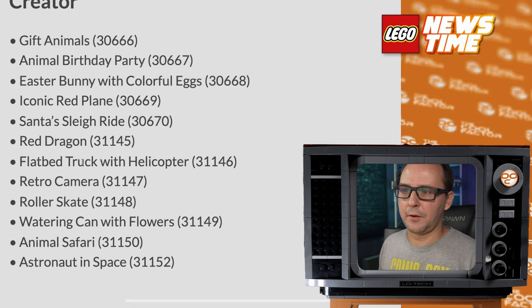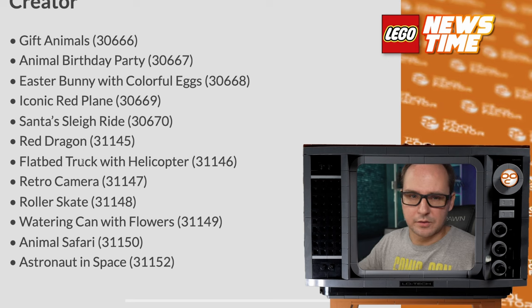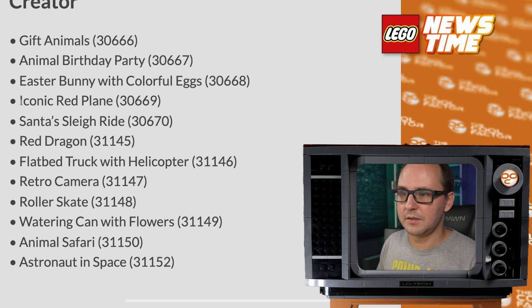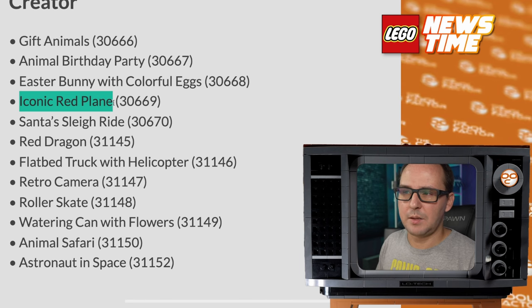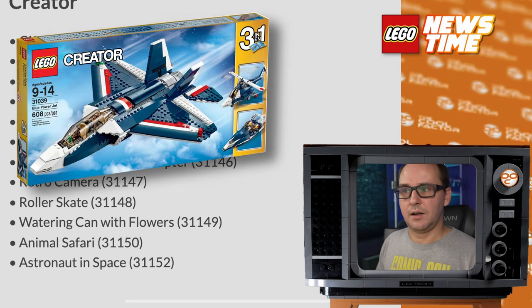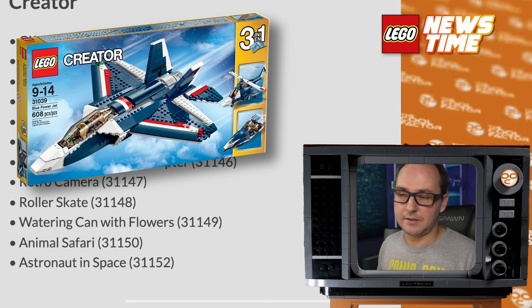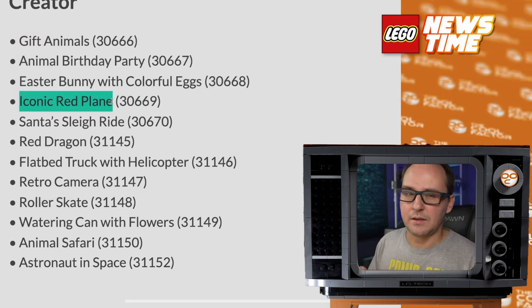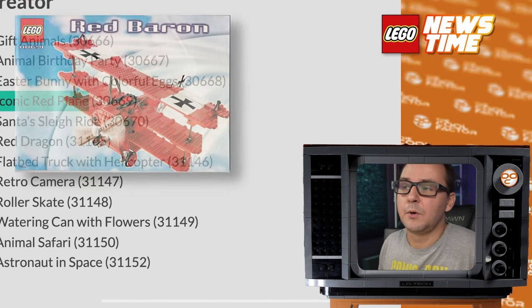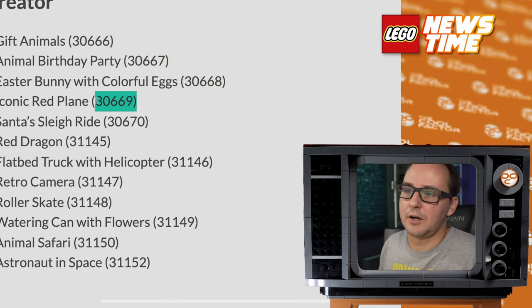Creator — and I assume that's Creator 3-in-1 — nothing like a big Icons model, but there are some interesting sets in here. I think my most interesting one is the iconic red plane. That might be a smaller model, or maybe something like that old blue jet, which I would welcome. Unlicensed, sort of maybe a biplane resembling a Red Baron, but LEGO will not go with anything military. We'll have to wait and see if it's a small or larger set.